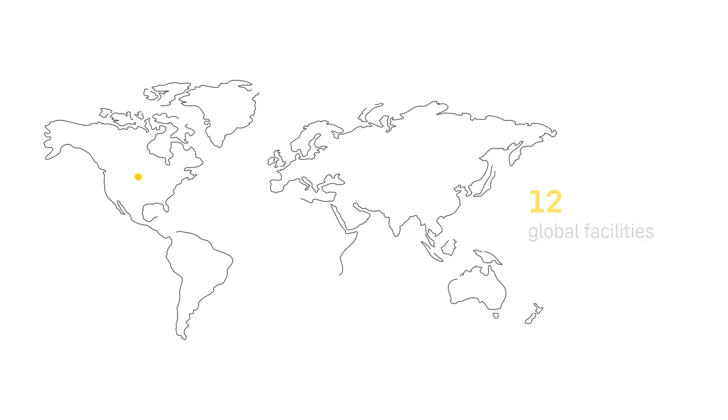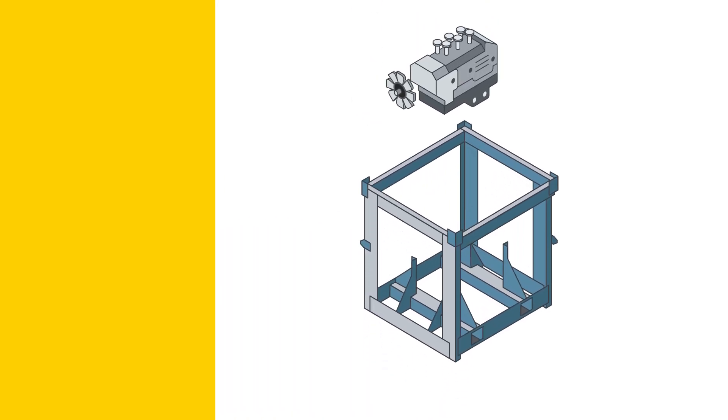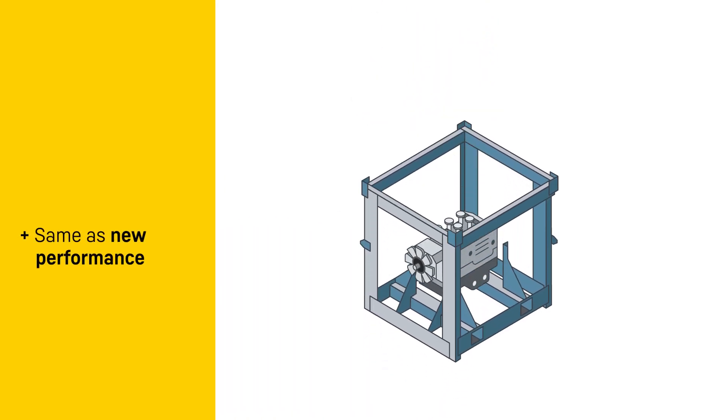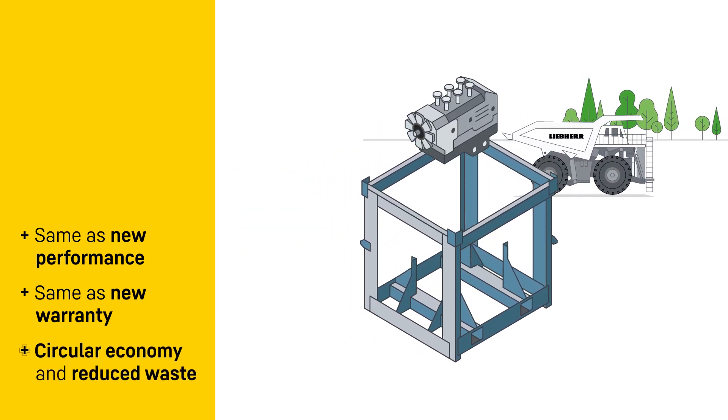Twelve global reman centers are strategically located close to our customers, ensuring lower transportation costs and efficient logistics. Remanufactured components match new parts in performance and warranty, ready for distribution back into the supply chain.